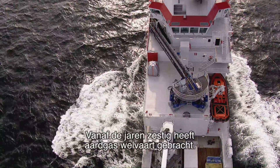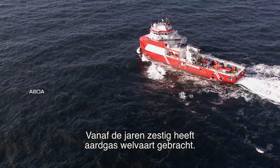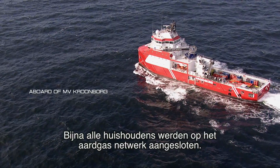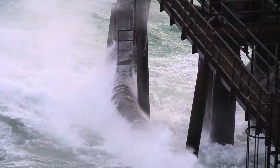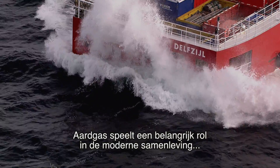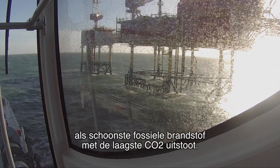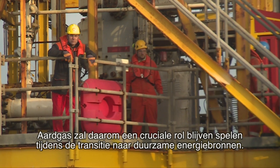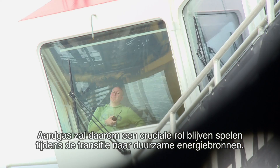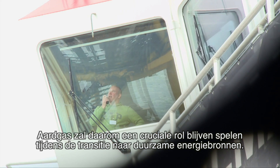Since the mid-20th century, natural gas has brought much prosperity. Almost all houses are connected to the gas network for heating, cooking and showering. Natural gas plays a crucial role in modern society, being the cleanest fossil fuel with the lowest carbon footprint, and it will remain crucial in the years to come during the transition to alternative energy sources.